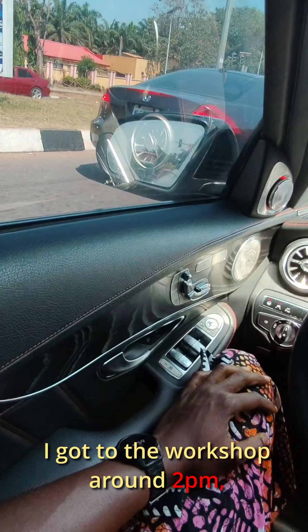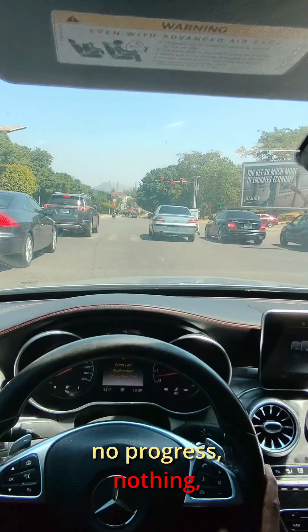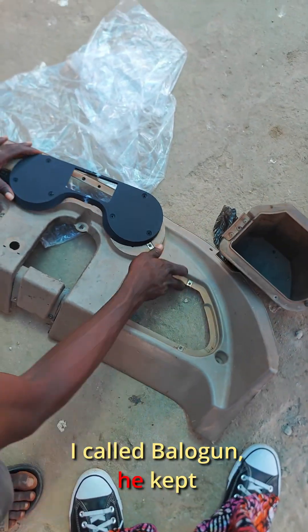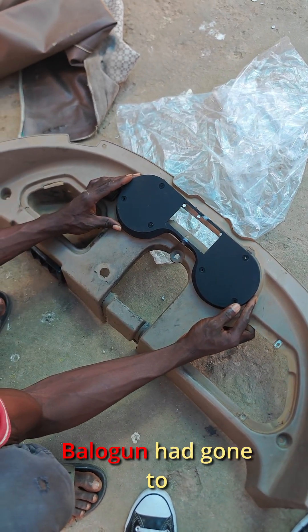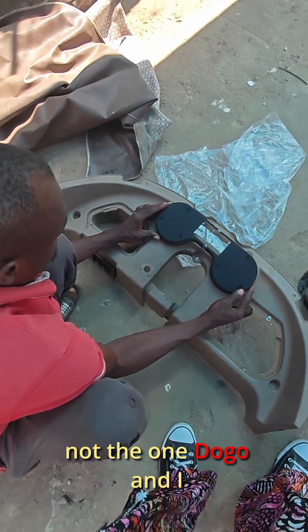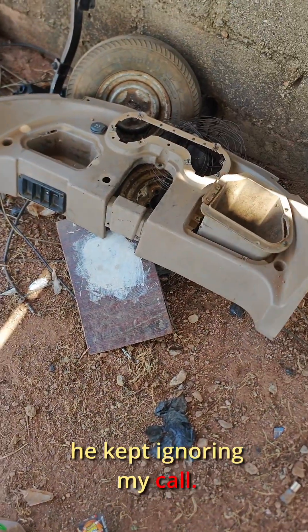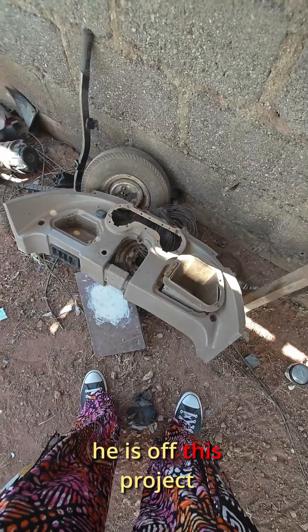I got to the workshop around 2pm, only to meet silence — no Balogum, no progress, nothing. Just Dogo, who had been waiting for over 3 hours. I called Balogum and he kept promising he was sending it over. That was when the real shock dropped: Balogum had gone to paint the wrong dashboard, not the one Dogo and I picked from the scrapyard. I kept calling to correct him, but he kept ignoring my calls. At that point, I just knew — after he finishes painting the black piece, he's off this project for good.